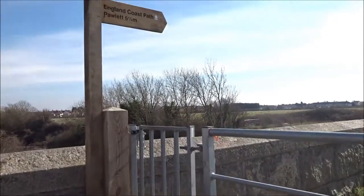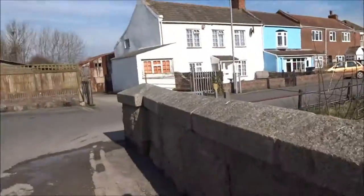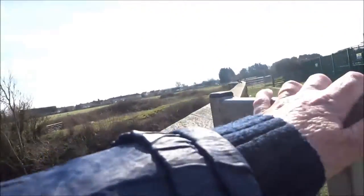They've got lots of new signs up now: England Coast Path, Pawlett. This is all part of the new drive to get people out walking.